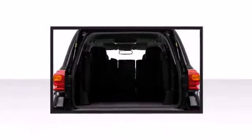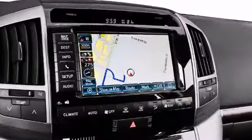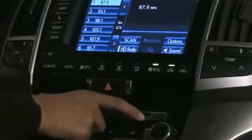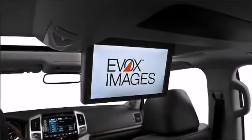Back seat passengers will appreciate the rear audio controls, allowing them to make easy adjustments to the stereo system. You and your passengers will enjoy the stereo system, which includes a CD player with MP3 capability and 14 speakers, yielding maximum audio versatility.